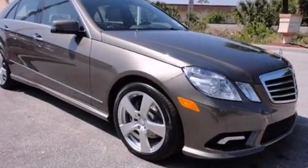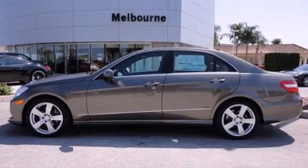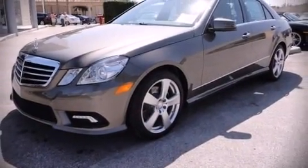You'll never lose visibility with rain-sensing wipers which activate automatically when the drops start to fall. We'd love to show you this vehicle in person. Call to schedule a test drive today.